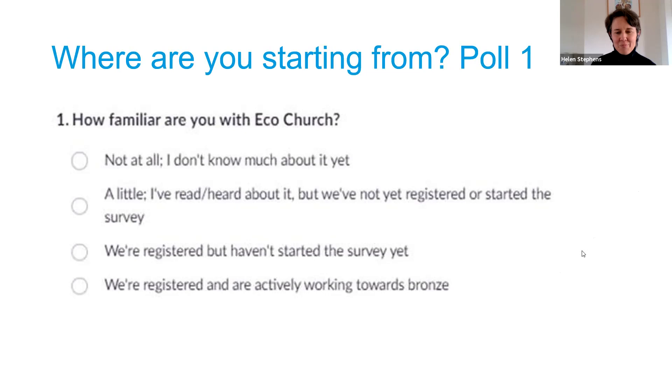About a quarter of you have registered already and are actively working towards bronze - that's really encouraging. Most of you have not yet registered or started the survey. I'm hoping that by the end of today you'll be doing both of those. That's really helpful, thank you.